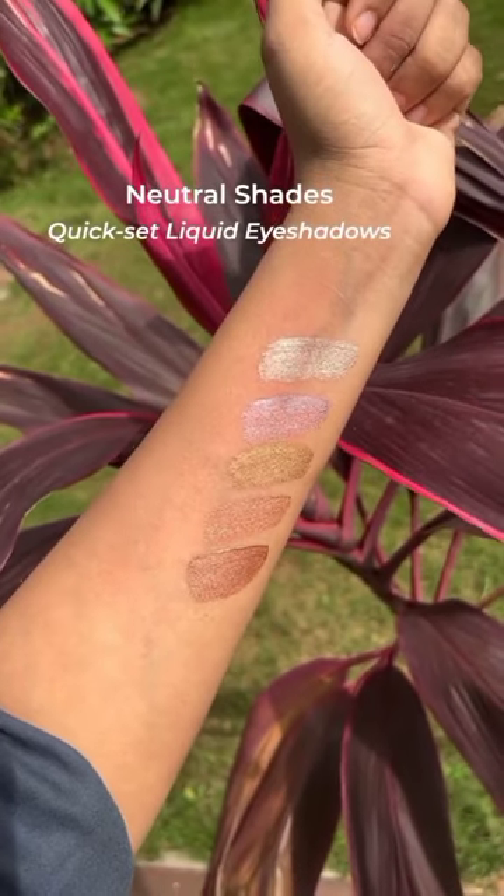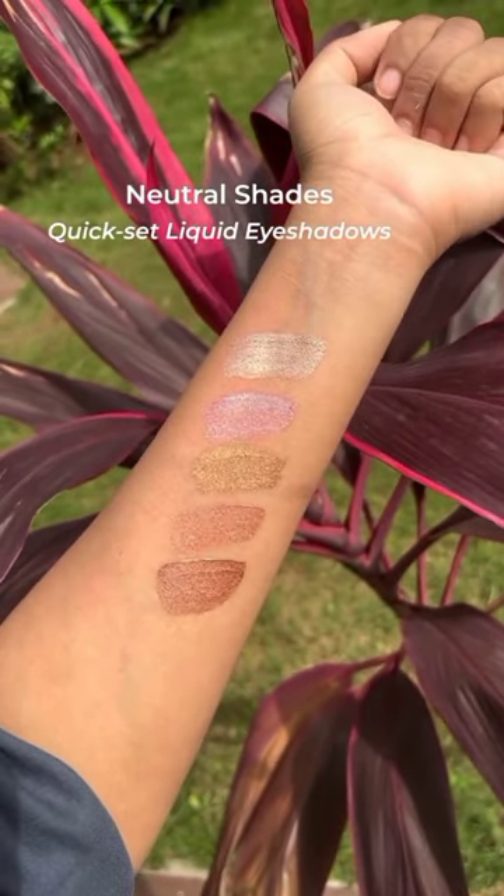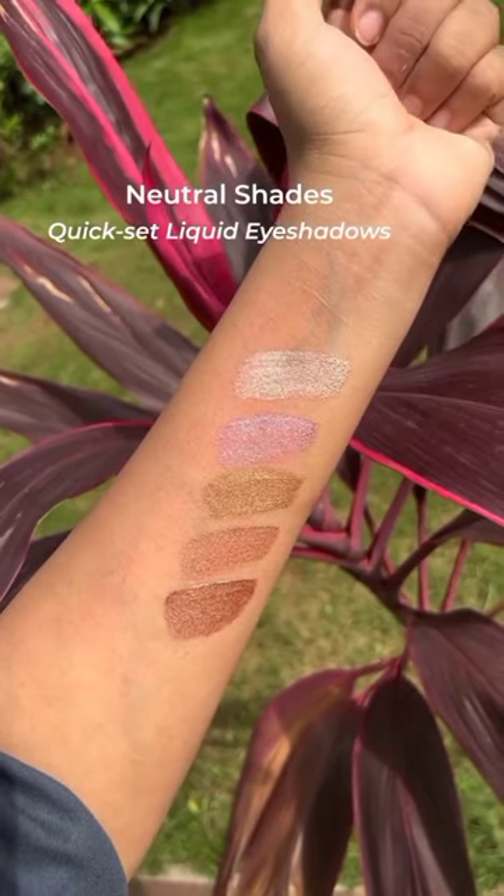A quick guide to our high-impact quick-set liquid eye shadows. Meet our nuanced neutrals.